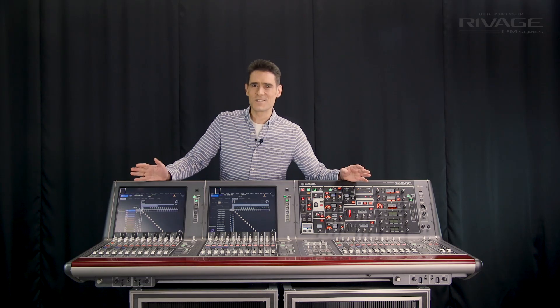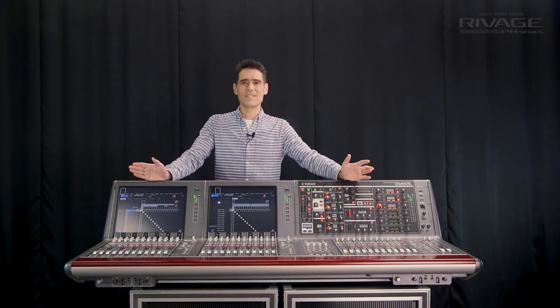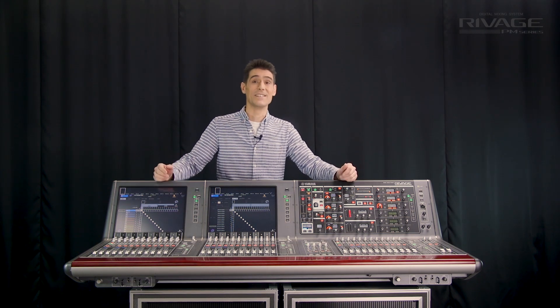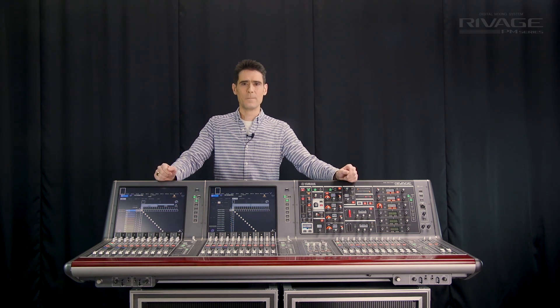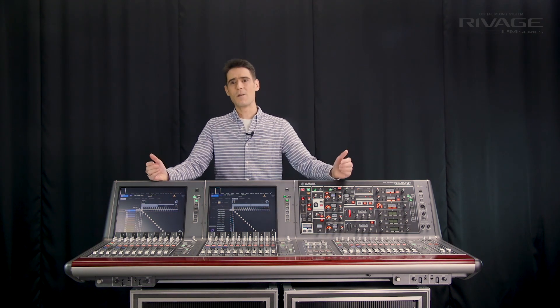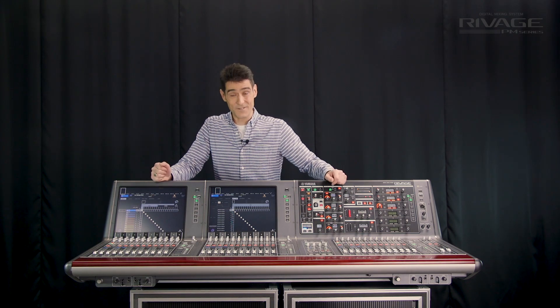Yamaha's RIVAGE systems are among the most versatile in the world and yet they're still quite easy to use and understand. Look out for the other vlogs about the amazing new version 2 upgrade and the new more affordable PM7 console.